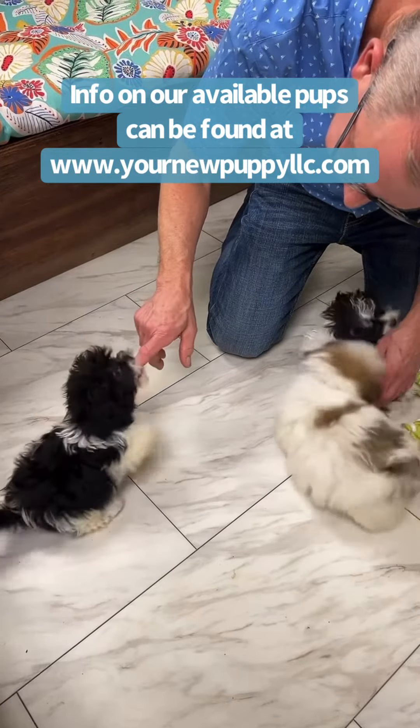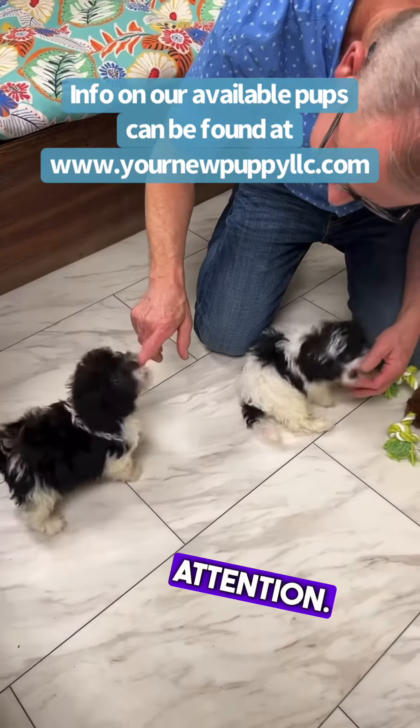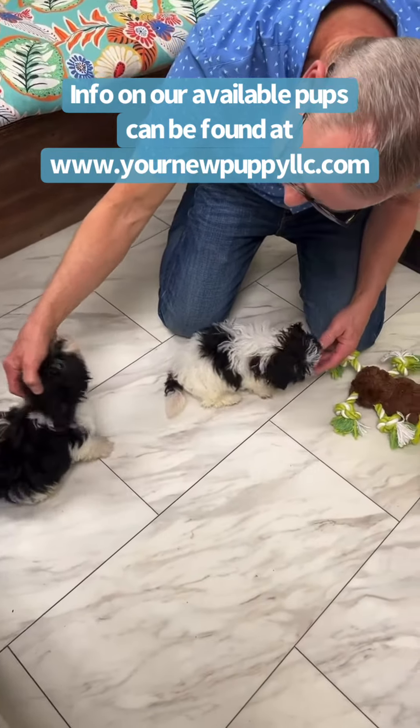He will tell you when he wants attention. Don't you? I need some loving.